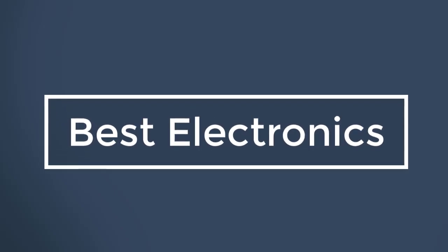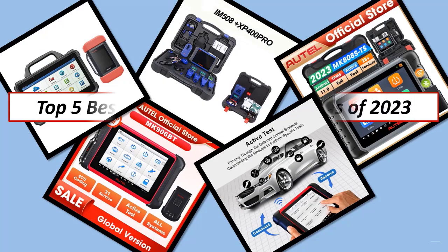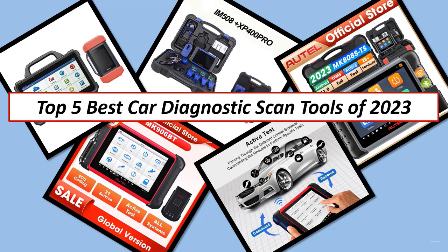Best Electronics. Hi guys, in this video I listed the Top 5 Best Car Diagnostic Scan Tools of 2023.